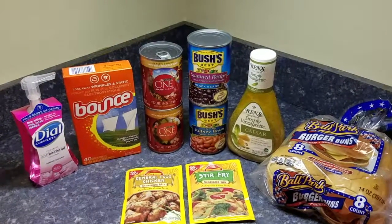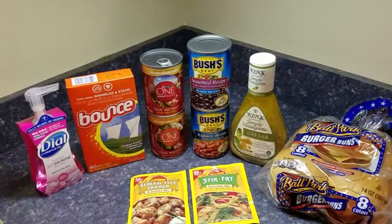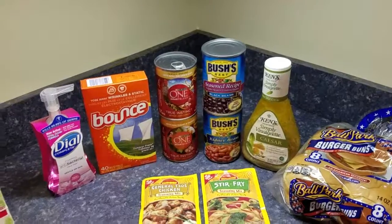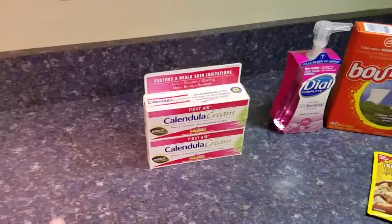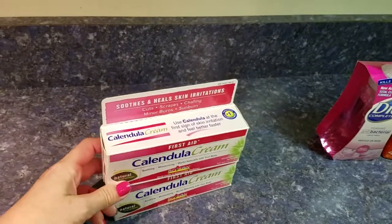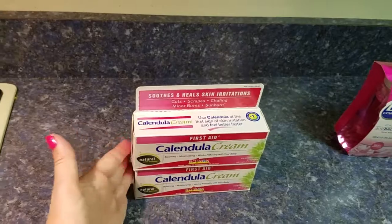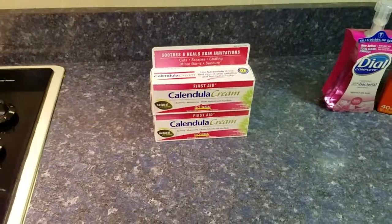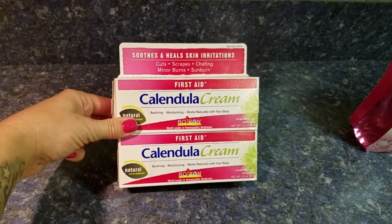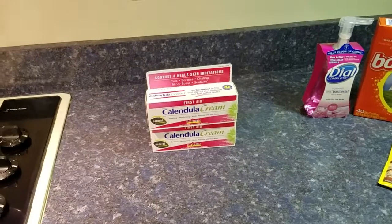My boyfriend started an account and I said I'm going to do this deal for you. I'm a gold member which means I get 20% off — he's not. So I had to go with this calendula cream. I'd already done this deal on my card and you can only redeem two per month per card.